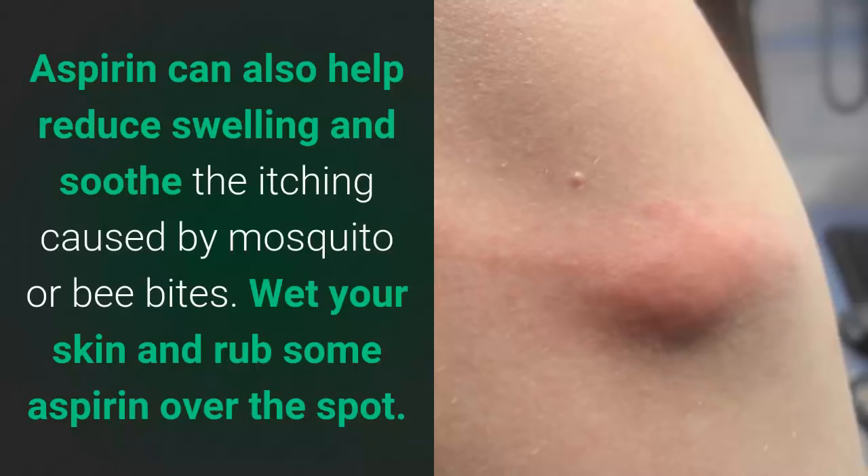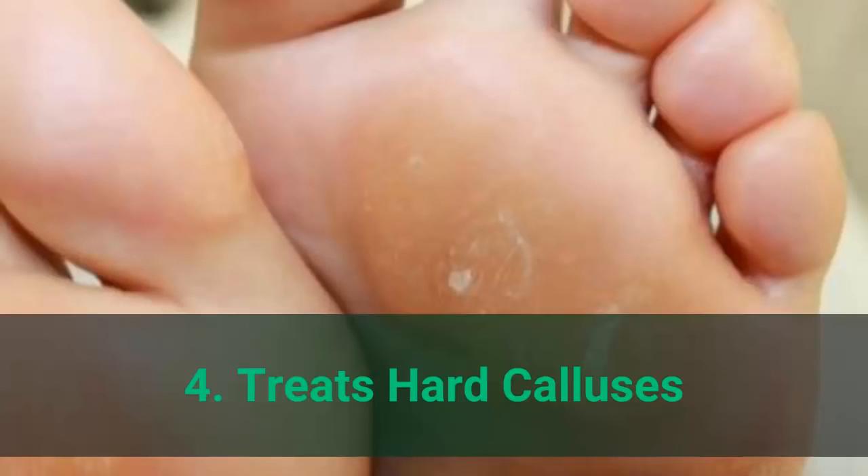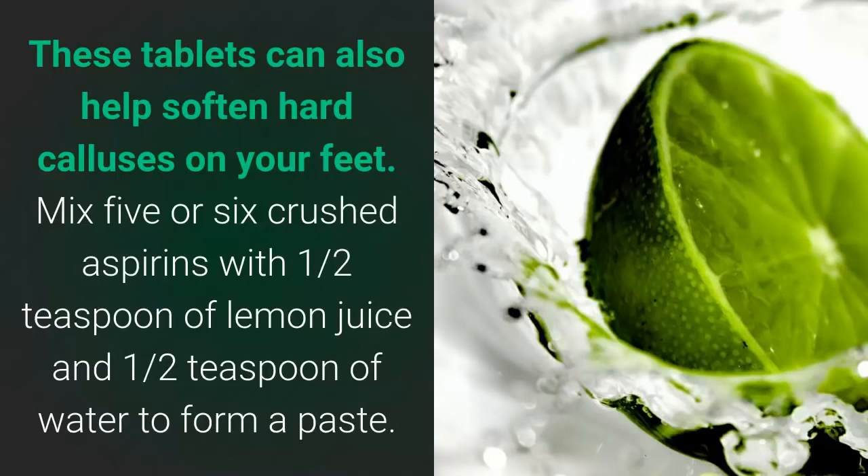Number 3: heals insect bites and stings. Aspirin can also help reduce swelling and soothe the itching caused by mosquito or bee bites — simply wet your skin and rub some aspirin over the spot.